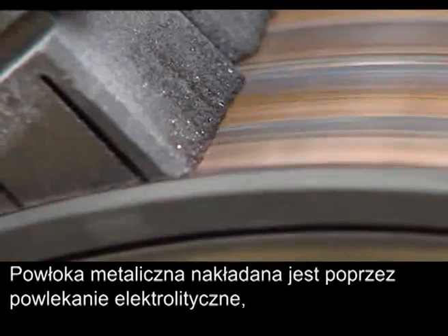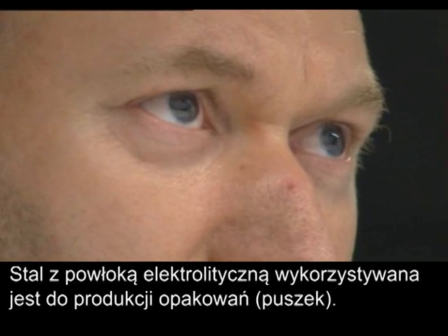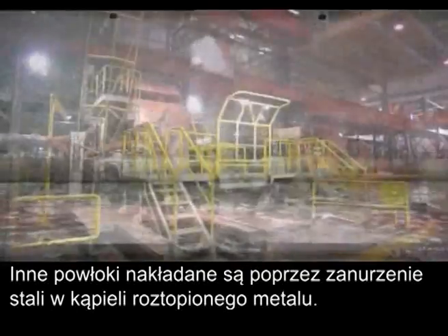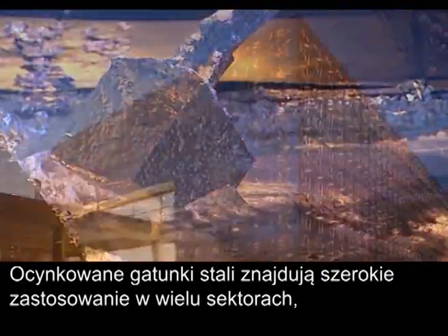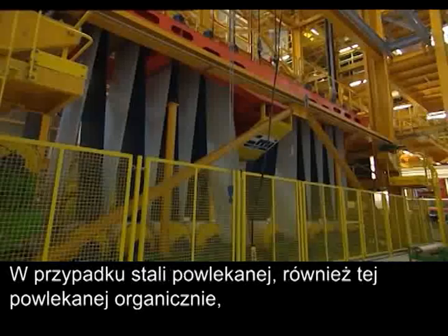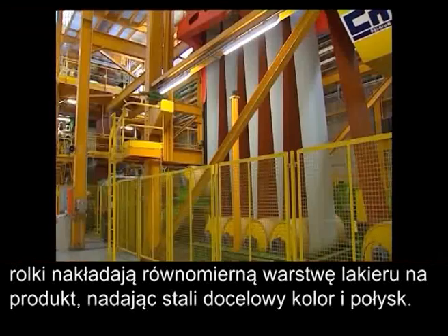Metallic coating can be applied by electroplating, where electricity is used to deposit a metallic layer on top of the steel. Electroplated steel is used for packaging such as cans and tins. Other coatings are obtained by passing the steel through a molten batch of liquid metal. These galvanized steel grades are widely used in various markets such as construction and automotive. For pre-painted or organic coated steel, cylinders are used to apply a homogenous layer of paint, giving the steel its final colour and gloss.